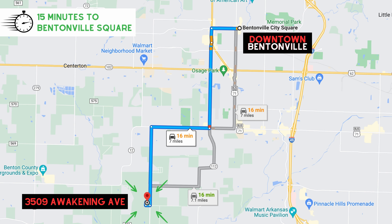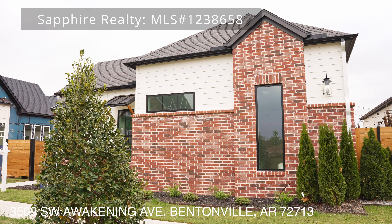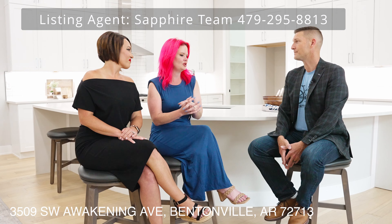We are here at 3509 Southwest Awakening in the Aurora neighborhood on the southwest side of Bentonville. I'm here with Liz and Ashley with Sapphire Homes. This home is one of their modern garden homes here in Aurora in the Harmony section — high-end luxury garden homes that are purely rich.